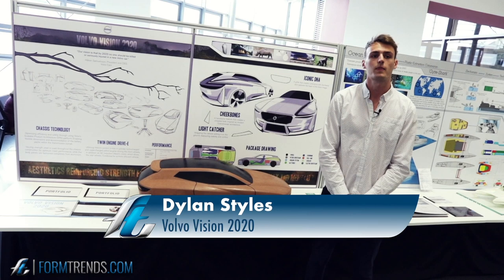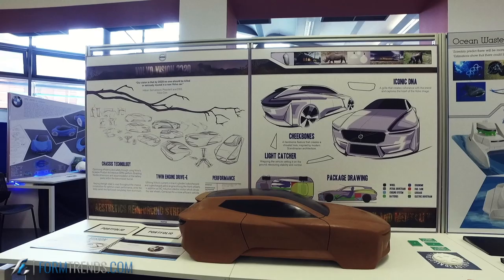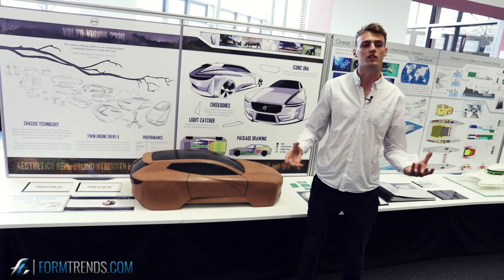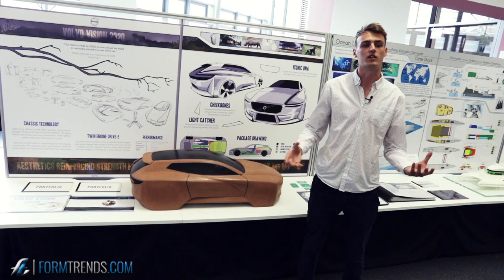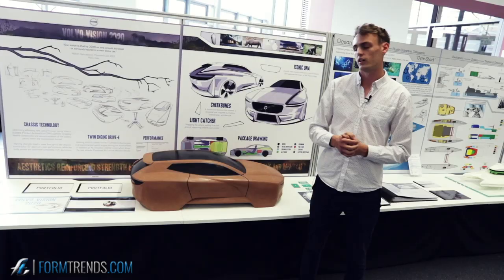My name is Dylan Stiles and this is my design story. It's based on Volvo's Vision 2020 ethos, where no driver should be killed or seriously injured after 2020. My target was to create a vehicle with a visual identity of safety — a new design language for Volvo that reinforces the customer visually and aesthetically that it's safe, strong, and stable.